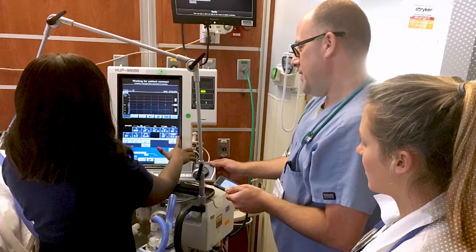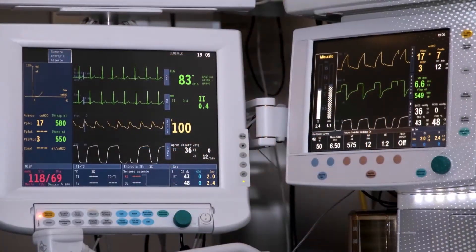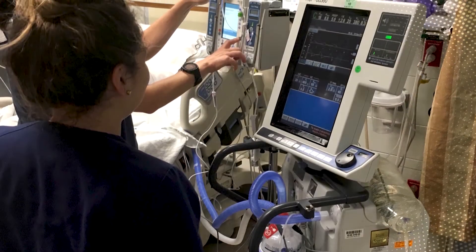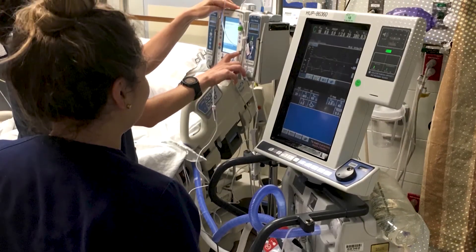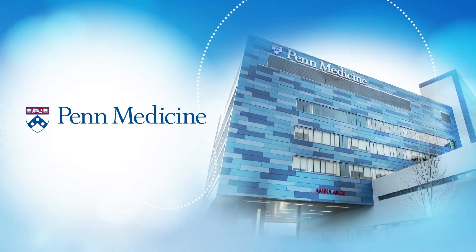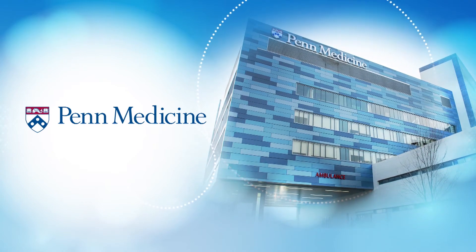Monitoring a patient's progress in the ICU is critical to ensuring positive outcomes. Unfortunately, patients often remain on ventilators longer than anticipated, resulting in a longer length of stay in the ICU. Penn Medicine devised an innovative approach to lower the time on mechanical ventilation and reduce delirium.